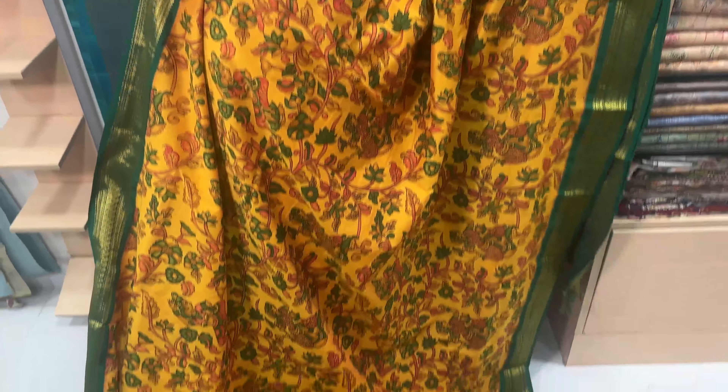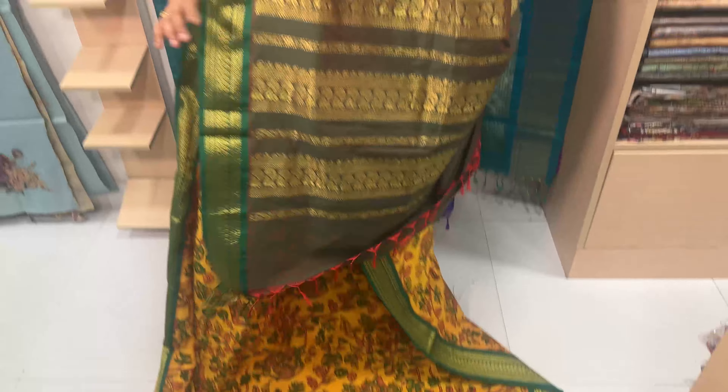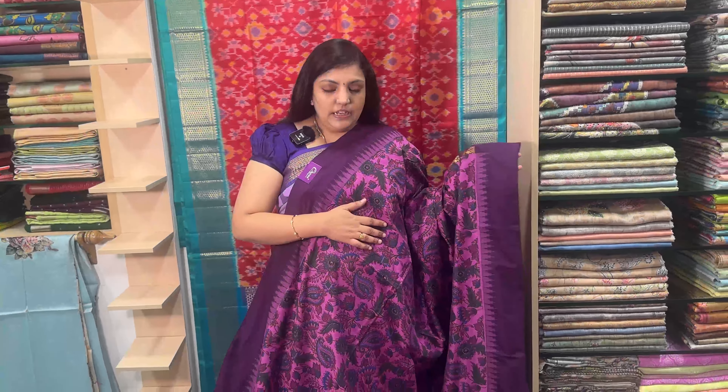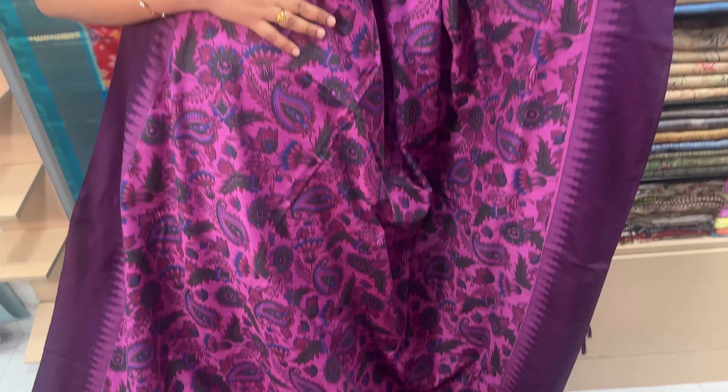As you can see, this is a yellow and Meenakshi Green combination. This is a full color design. This is the blouse. As you can see, this is a blouse. Sari price Rs. 1470.